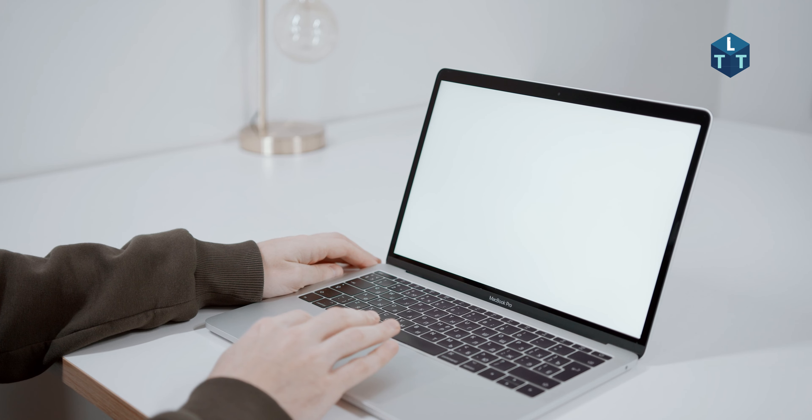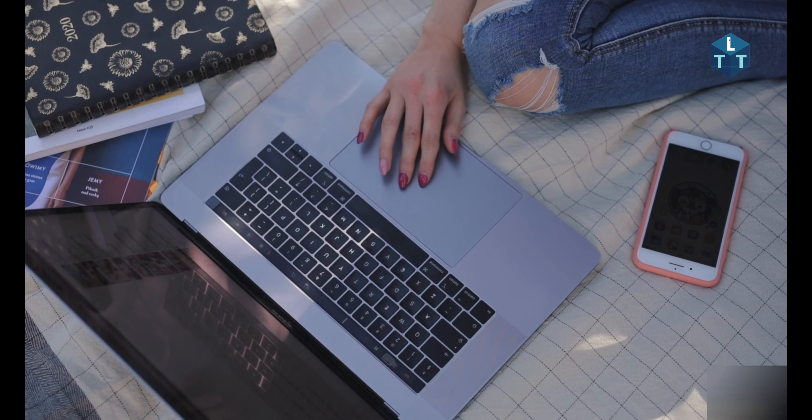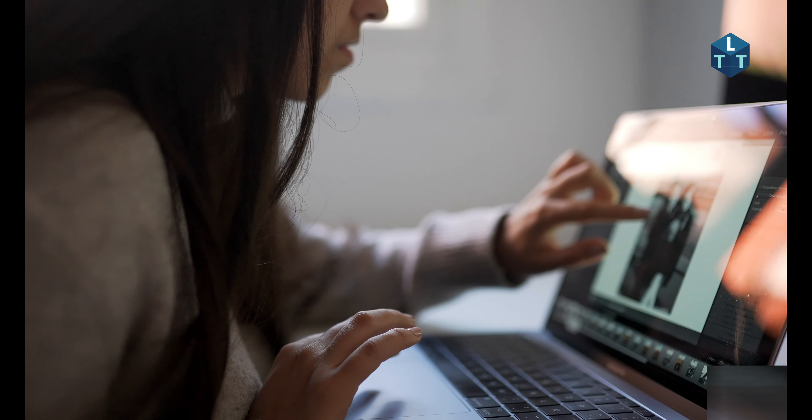Finally, consider additional features like a backlit keyboard, fingerprint scanner, and touchscreen — these add convenience to your laptop. Buying a laptop is a very important decision, so follow these steps to find the perfect laptop for your needs.